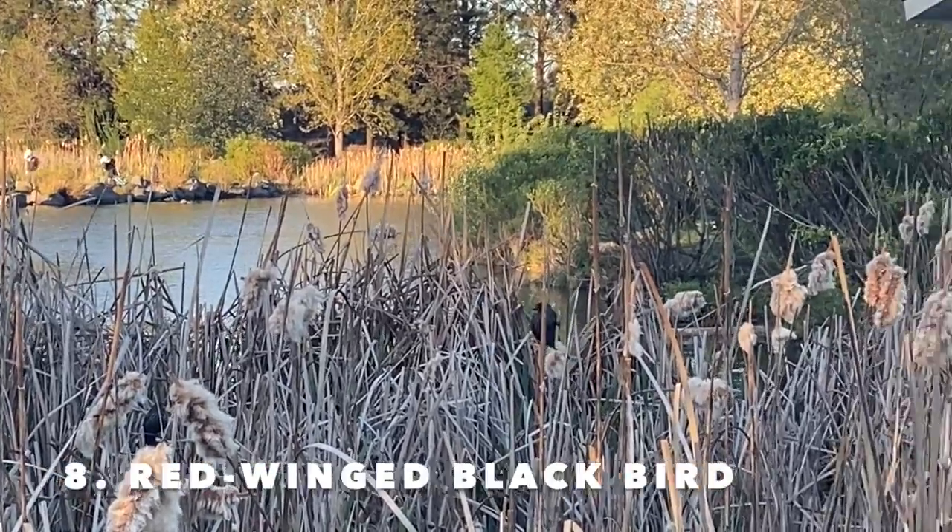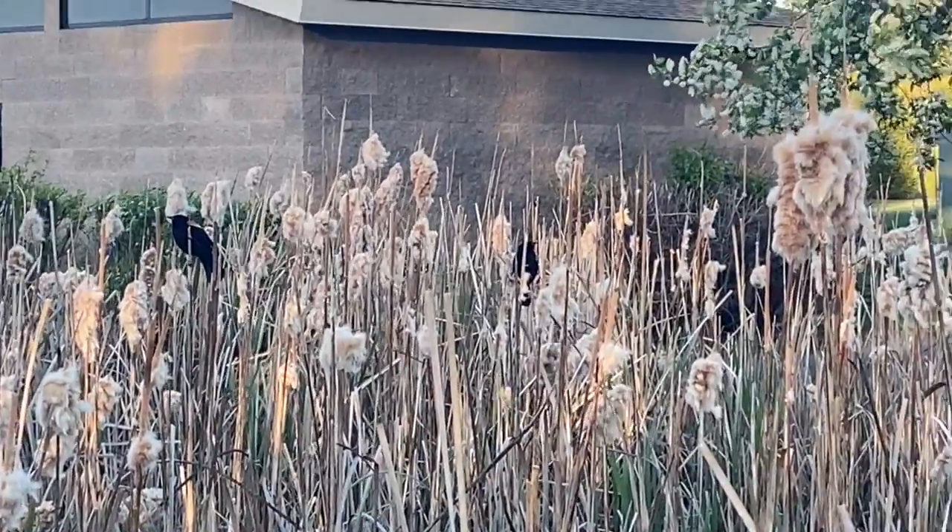Love these guys. They have that reddish-orange tip at the top of their wings.